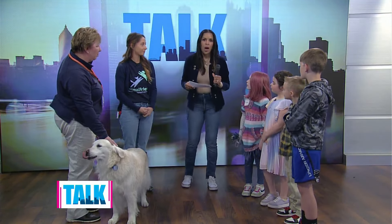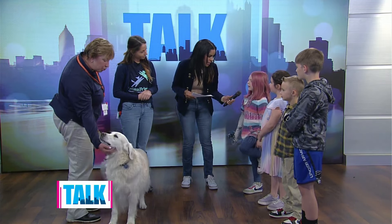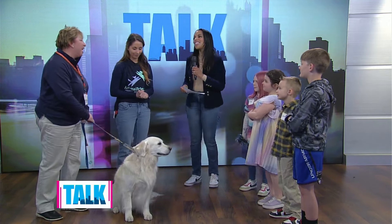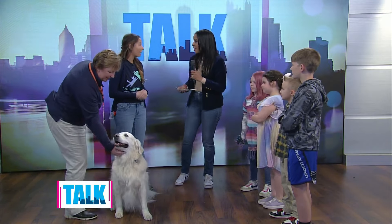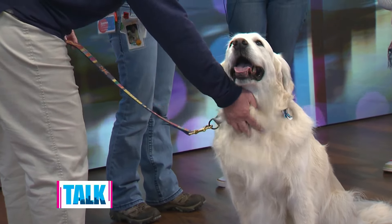Ezra, what do you think are some signs that a dog might be scared or frightened? What you might see in a dog who's a little unsure is their ears might be pinned back, their mouth might be closed, they might just look a little tense, or they might turn away from you. If a guardian gives you permission and the dog starts to do some of those things or backs away, that's okay — the dog is just telling you it needs a little more time to get comfortable, and that's perfectly fine.